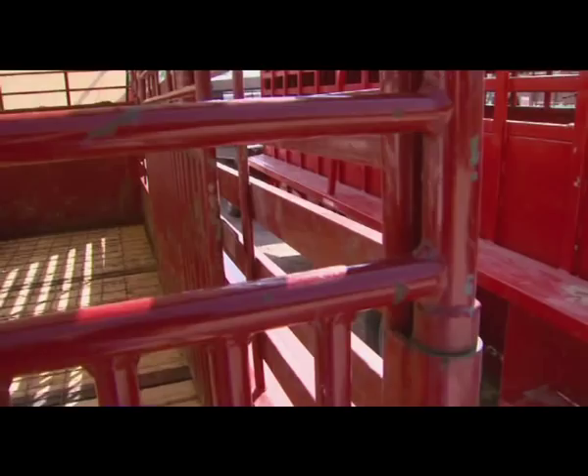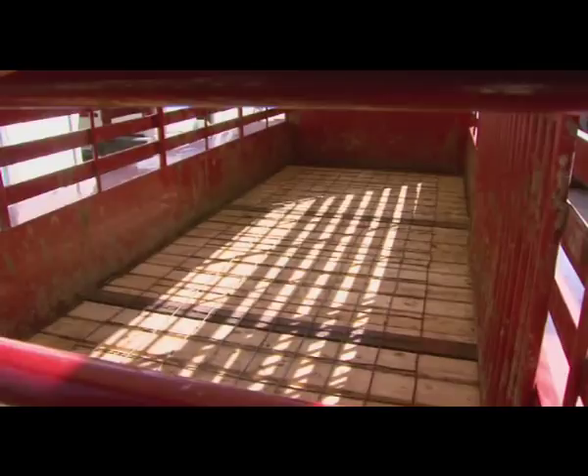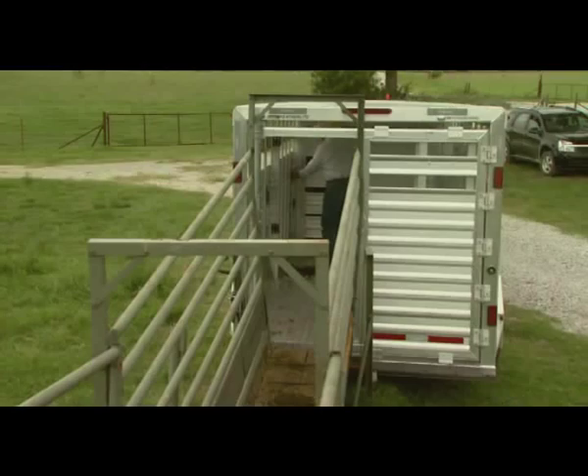It's also important to understand flooring. Many trailers have wood flooring, which can become slick when wet with urine. Over time, if wood flooring remains wet, it can begin to rot and break, making for a dangerous situation with your livestock. Keep in mind, aluminum floors need to be kept clean as well.